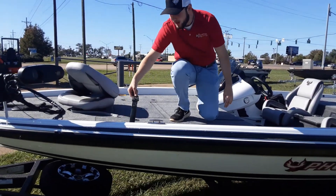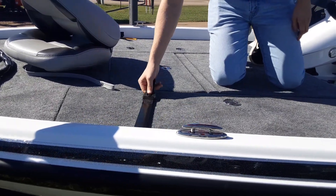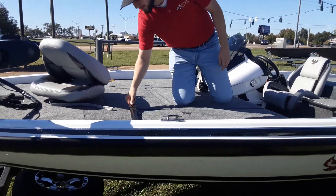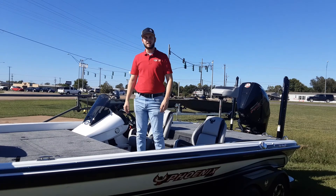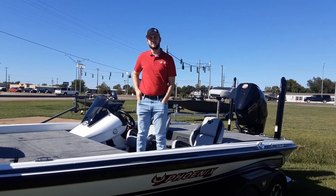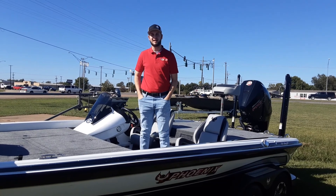Alright, you also have some rod buckles on each side of the boat. Lay your rods down — don't have to worry about them going anywhere. If you all have any questions about this boat, call me at 318-308-8117 or come see me at Lower Power Sports, 5909 Coliseum Boulevard in Alexandria. I'll see you next time.